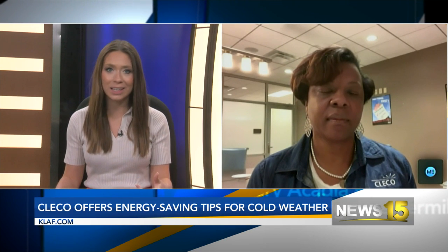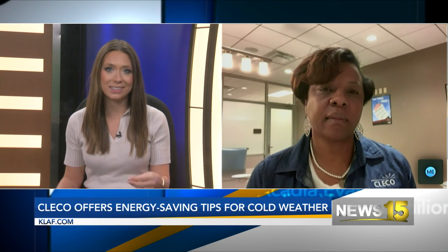It's getting colder. We're talking about ways that people at home can lower their energy bills, and we were talking a little bit during the break. A lot of people might not realize the perfect temperature to set their home at.